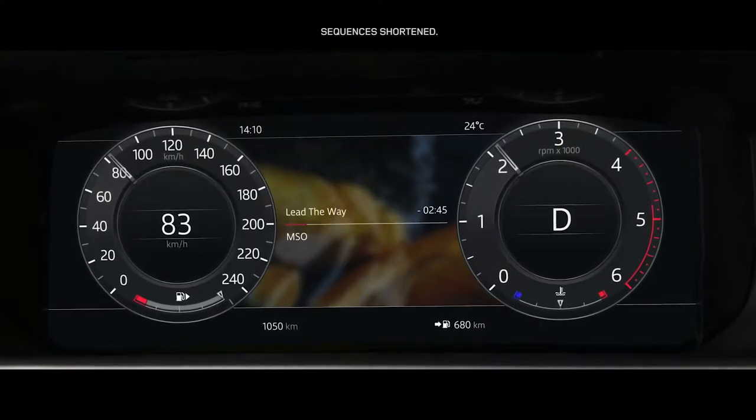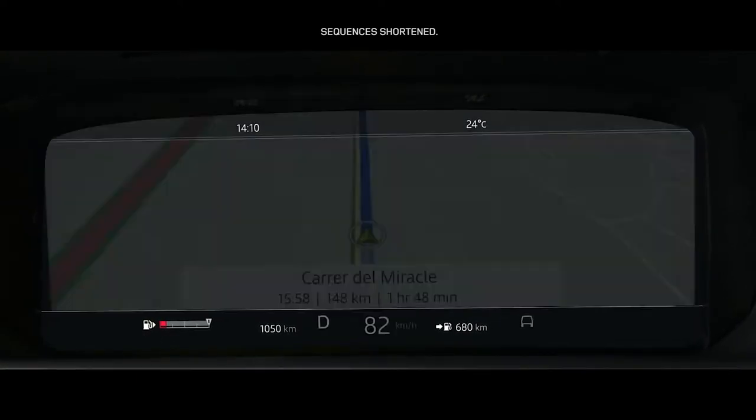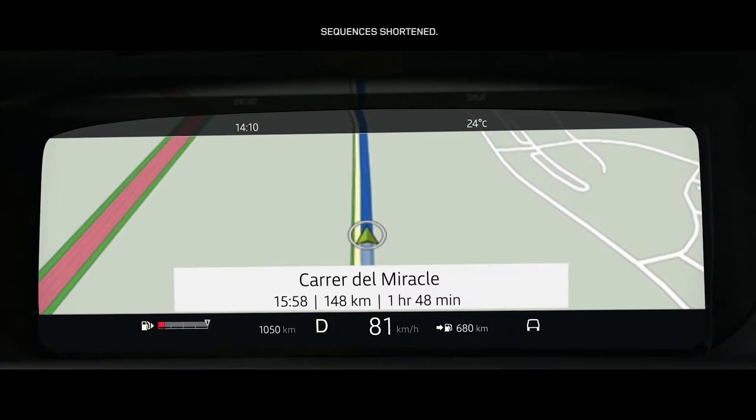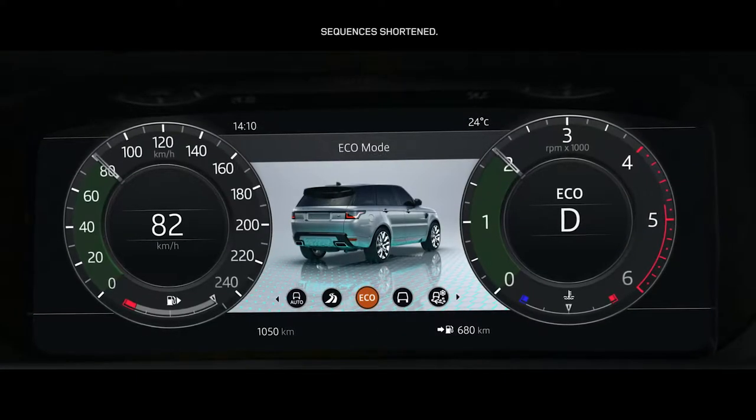The 12.3-inch high-resolution full-color interactive driver display has four different layers, which can be tailored to suit the driver's preference and deliver the key information required.